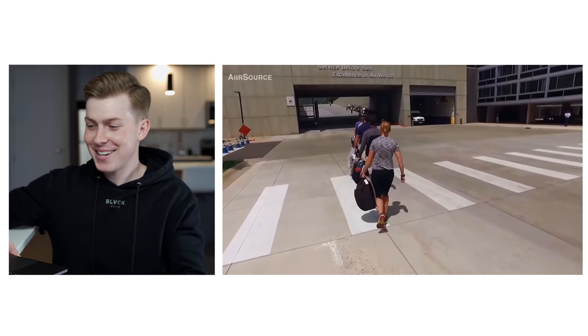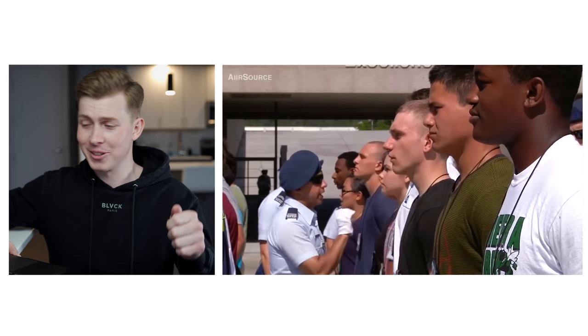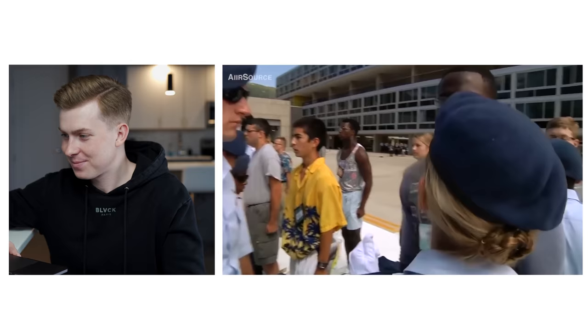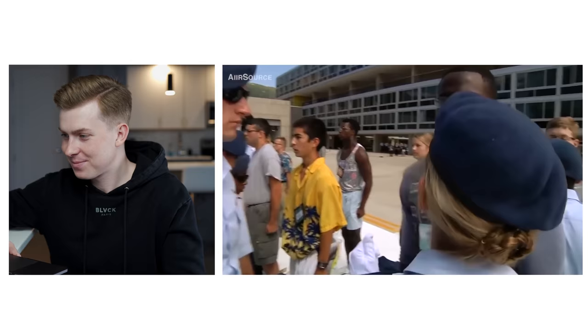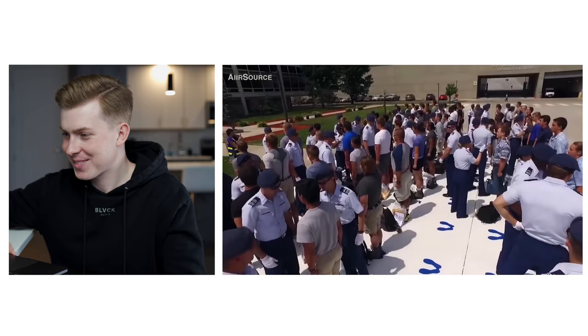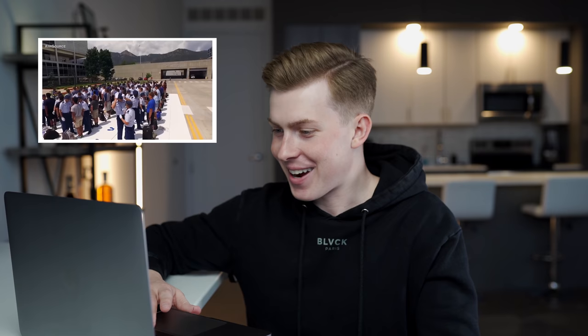See their backpacks there in their left hand? That's all you're allowed to take with you — one single backpack, and you have to carry it in your left hand. Those are the seven basic responses I was telling you about. This is a good look at the footprints — the people in civilian clothes are the new basics, and the people in uniforms are the cadre, and they just swarm you, literally just swarm you.